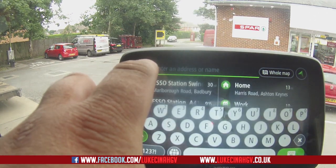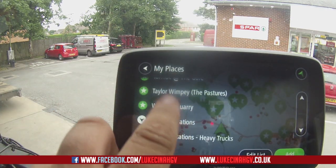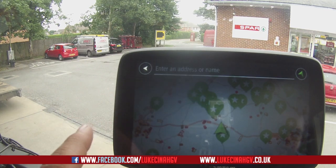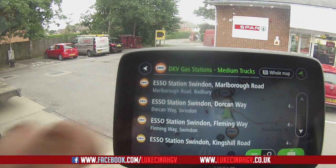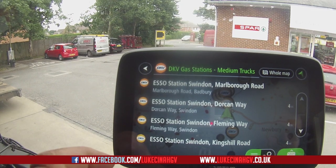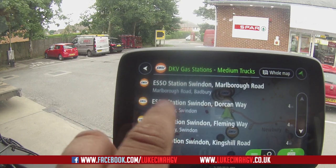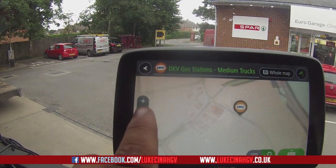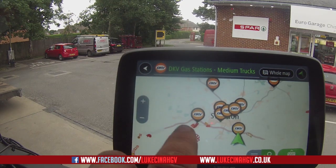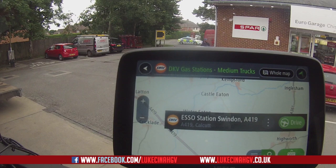Going back into My Places, straight down to the bottom — we want medium truck gas stations. Hopefully it'll pick up some more. It should pick up the one we're currently at, and indeed it doesn't show miles away because we're already here. Let's look at the next one — that one's on Dorkham Way, which is off our route. So let's go to this one instead, which is the one I'll be driving past.